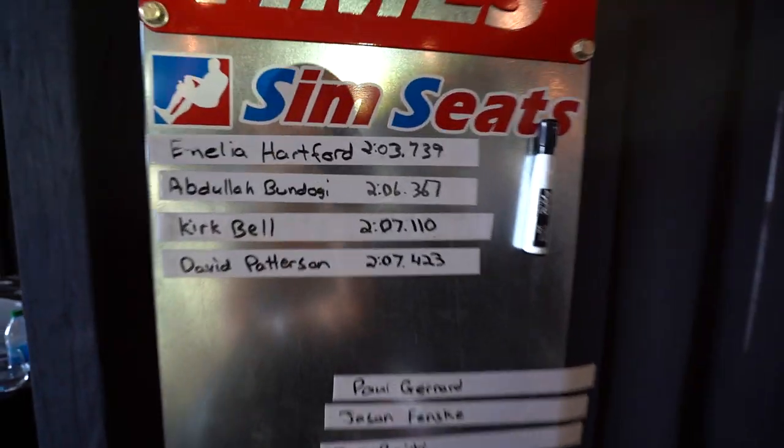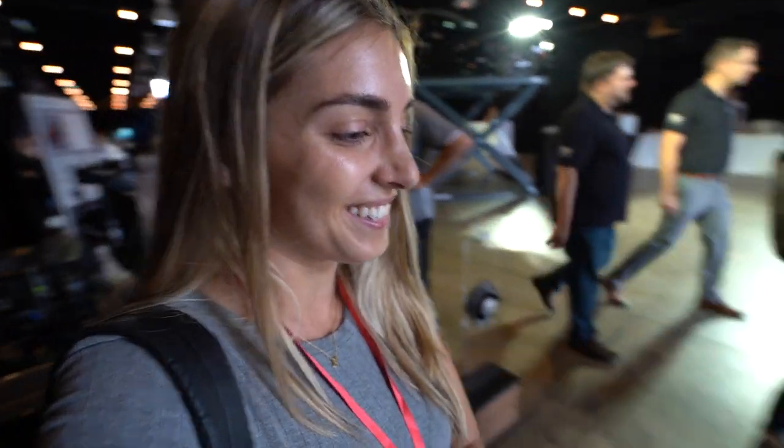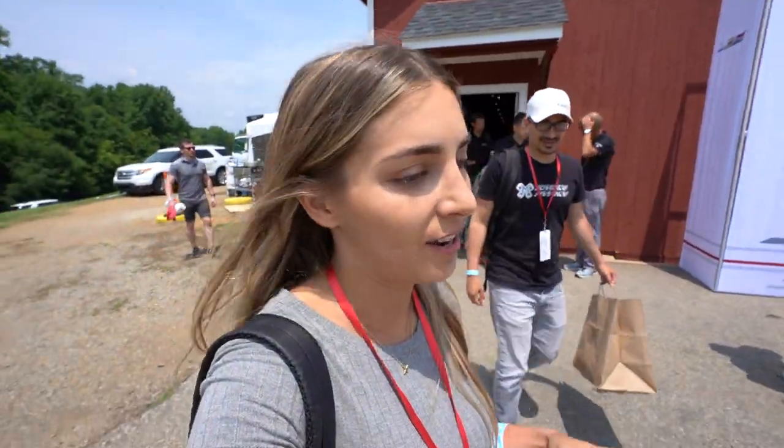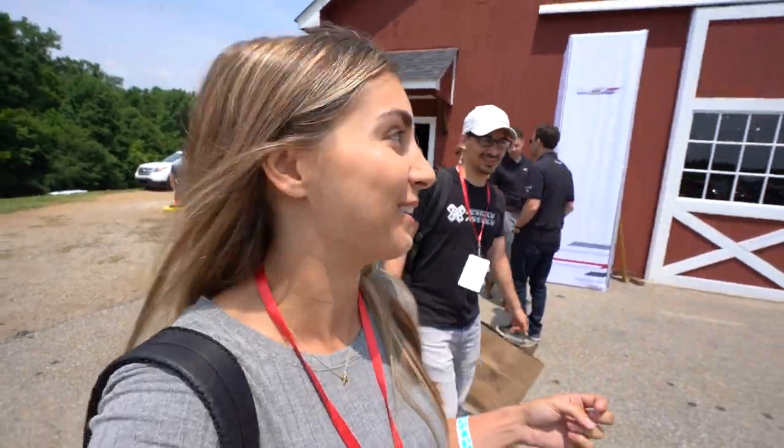We are competing right now for our fastest lap time on the sim. Currently, your girl holds the record. The winner is going to get this microphone. I don't need it, but my ego wants me to win. Like I said before — I'm not very competitive. I'm just extremely competitive.